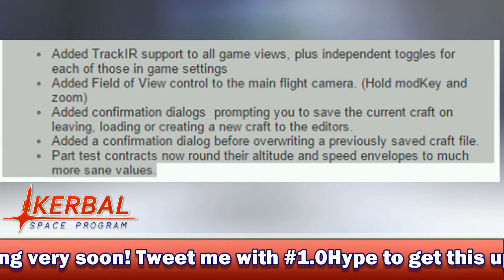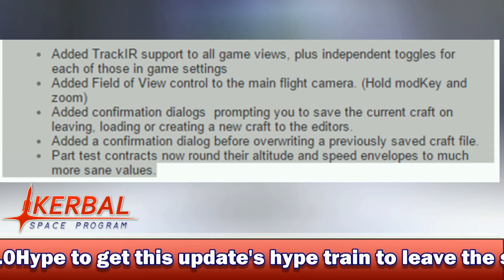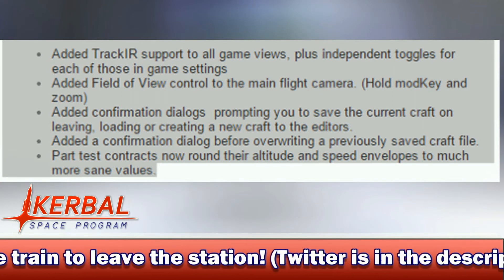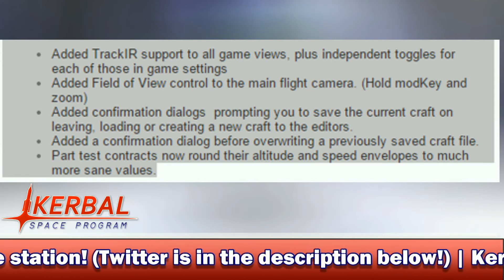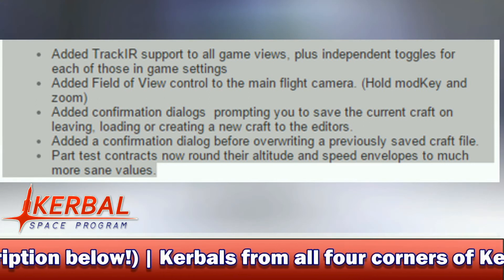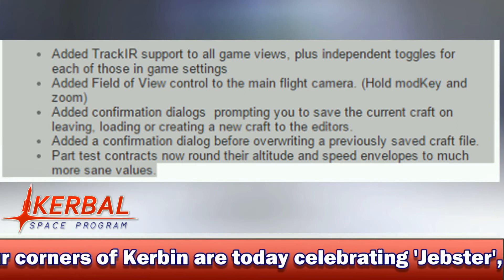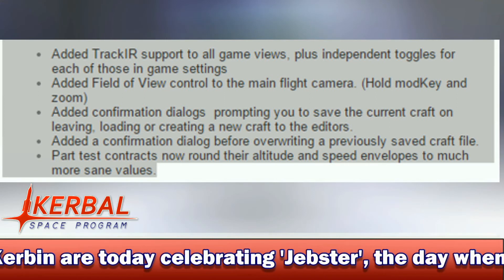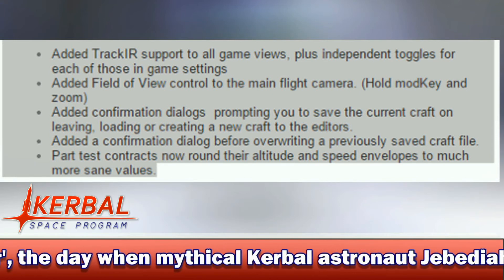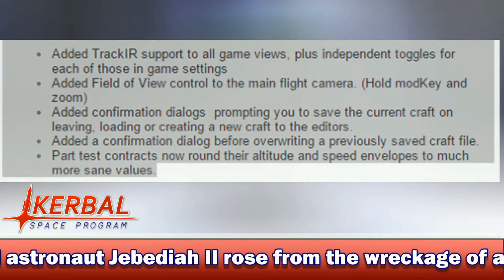A few other little things Harvester has added: TrackIR support for all game views plus independent toggles for each in-game setting; field of view control to the main flight camera; confirmation dialogues prompting you to save the current craft on leaving, loading, or creating a new craft in the editors; a confirmation dialogue before overwriting a previously saved craft file; and part test contracts now round their altitude and speed envelopes to much more sane values. All of these are just small tweaks to what's going to be an absolutely huge update. I know I've repeated this, but I'm just so hyped for 1.0.